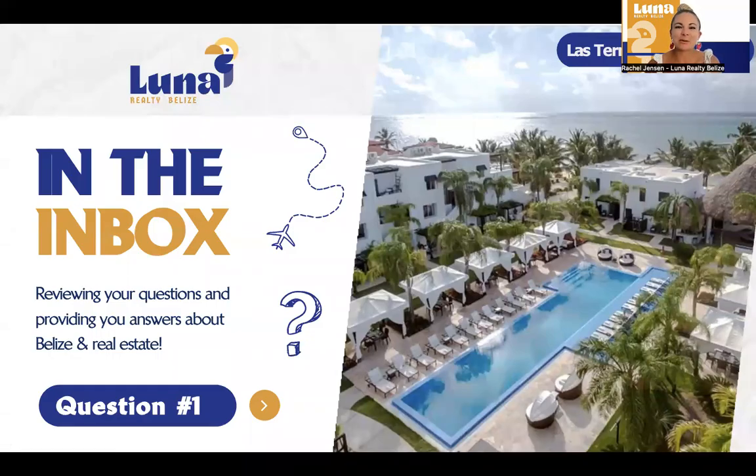Hey, everyone. Rachel Jensen here with Luna Realty Belize. We're going to be starting a new YouTube series. This one is called In the Inbox. Over the years of being in real estate, I've compiled the questions from everyone as they're coming in, put them in some sort of organizational buckets. And from there, I'm going to be answering those questions for you through these YouTube sessions.